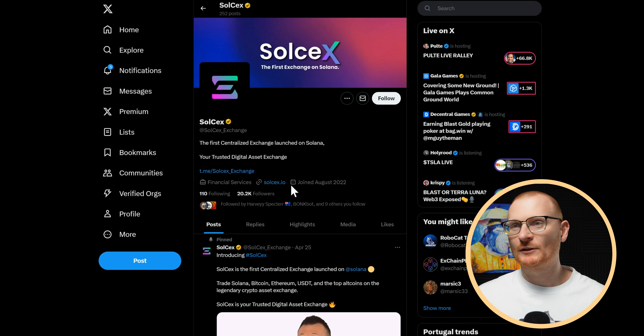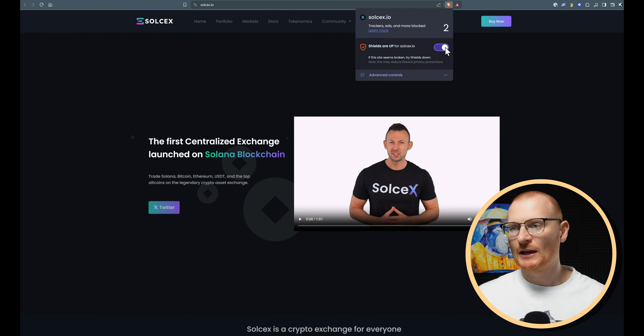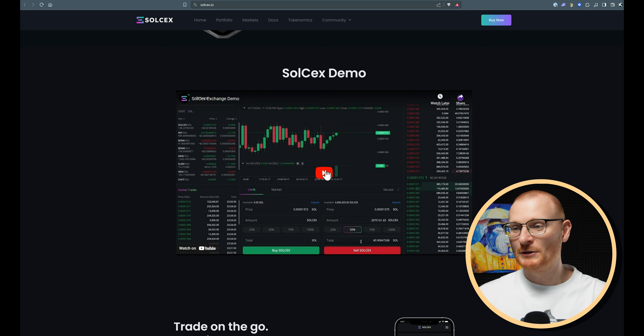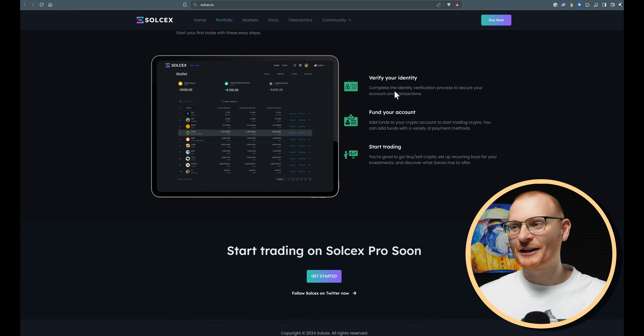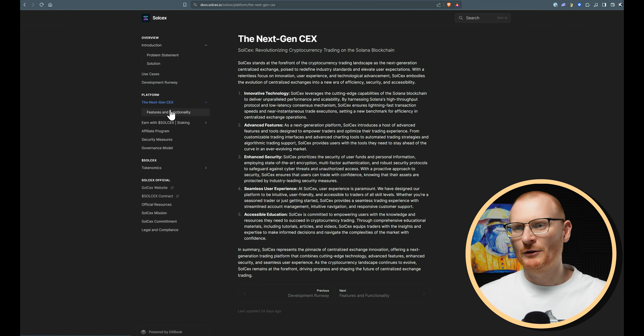SoulSex Exchange — they have a Telegram and a website. I've turned off the shields. The site shows: 'SoulSex is a crypto exchange for everyone. Buy and sell crypto in minutes.' There's a YouTube demo. $38 billion in 24-hour trading volume on SoulSex Exchange. 350 cryptocurrencies listed. 120 million registered — listed as a target, which is a strange thing to put out there. If we go to the docs, there's no information about the team. No effort here — this is all something you do in a weekend essentially.